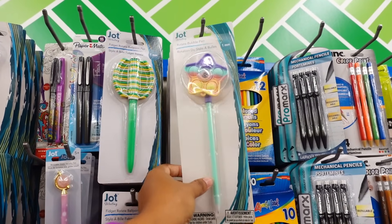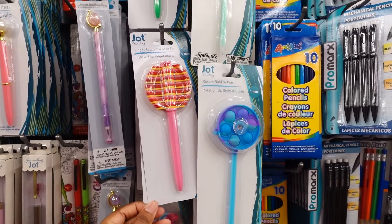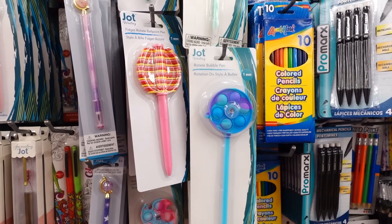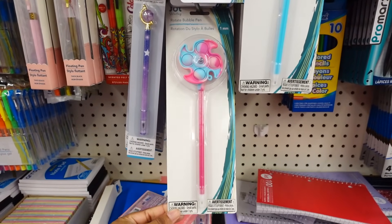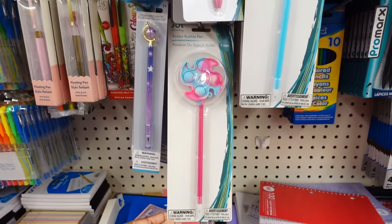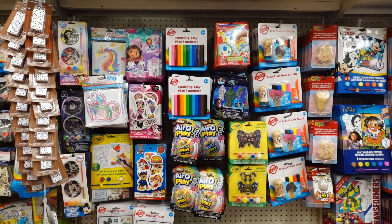I could see a lot of kids getting distracted in school with this — they have quite a few colors and these are pencils. The toy section is fully stocked for Christmas and these are nice stocking stuffers for gifts.